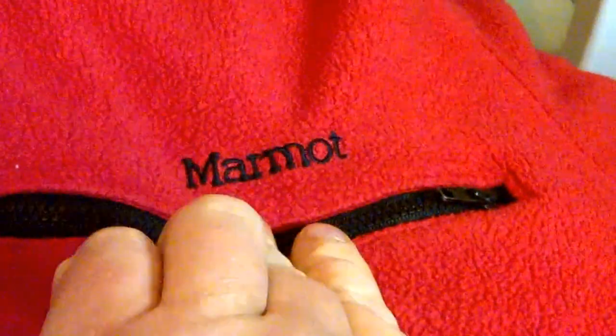North Face jacket — this is a women's extra small. I believe this is the Denali. Paid $3 on this, was very happy. Then I got home and realized there's a little slice — it's not big, but it should still sell for something, more than $3. A Marmot Fleece — paid $5 for this, probably $20 to $30.